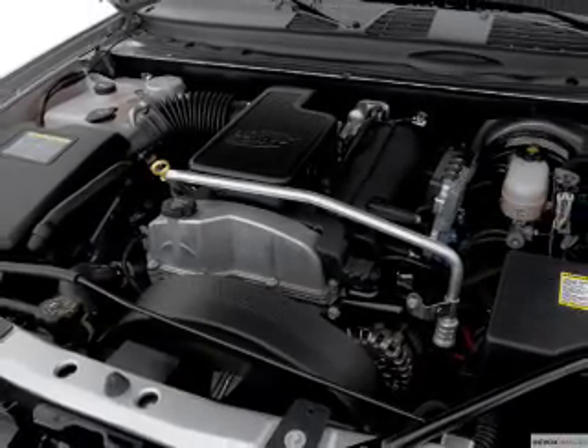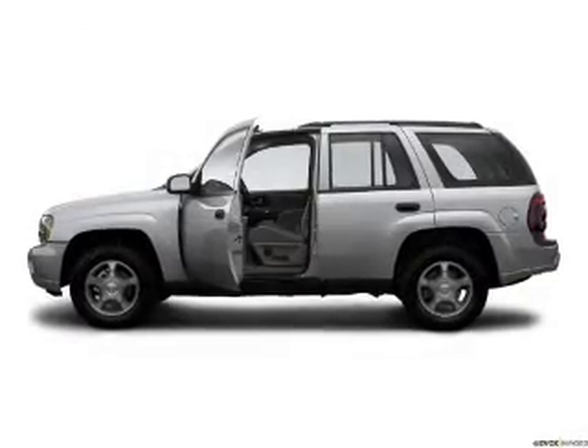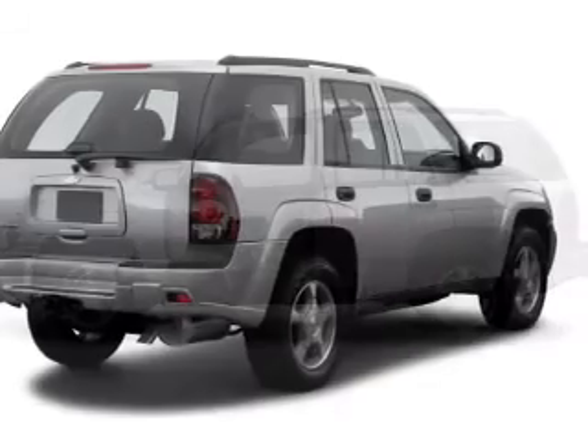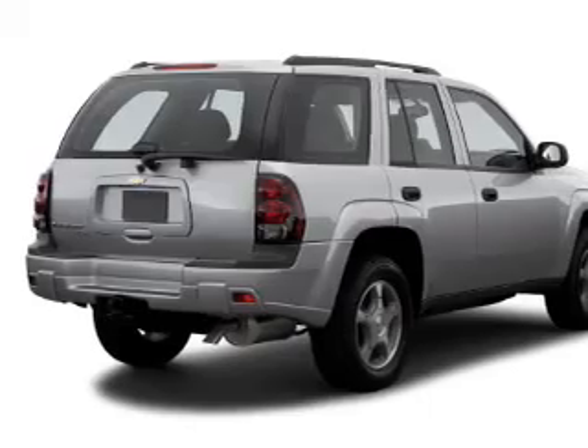With a solid six-cylinder engine connected to a smooth shifting automatic transmission, premium wheels give a more luxurious look, and anti-lock brakes help you bring your vehicle to a safe stop.